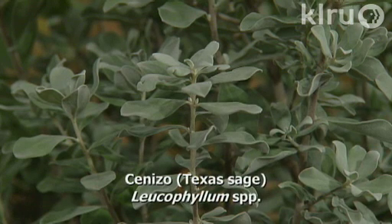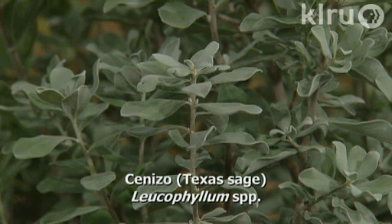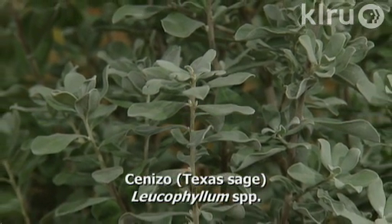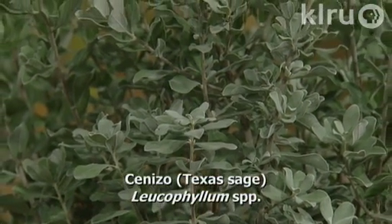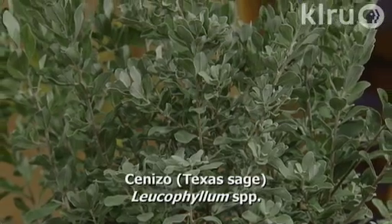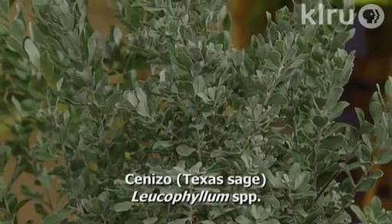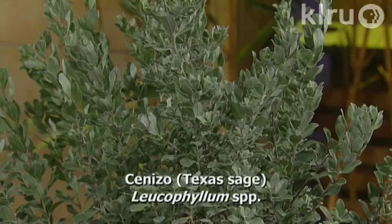We're going to start by talking about a particular plant that is well-known, and this is a gorgeous specimen of it. This is cenizo, which is the Texas sage — everybody knows it blooms purple following the rains. In terms of using this as a substitute for other plants, it's a good substitute for exotic invasives like ligustrum, because this particular cultivar gets about five or six feet tall, so it prevents a lot of maintenance — it tops out right where you need it.